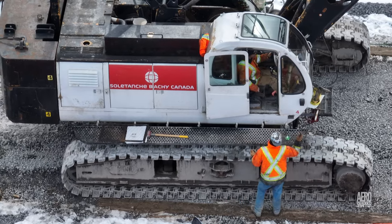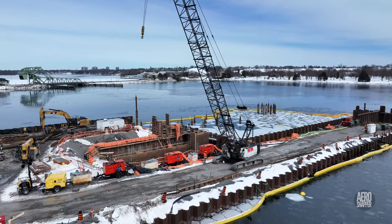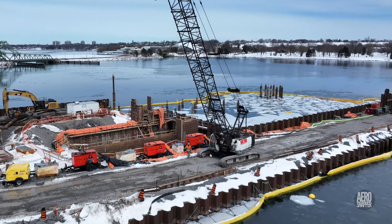Meanwhile, the crane is on the move, eventually booming down to await further tasks.